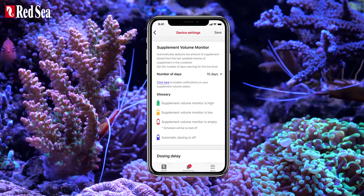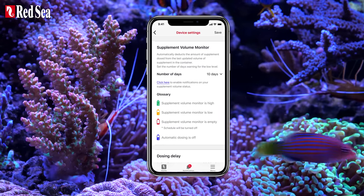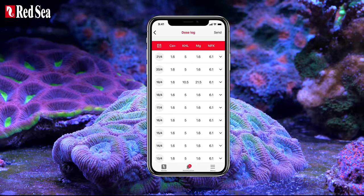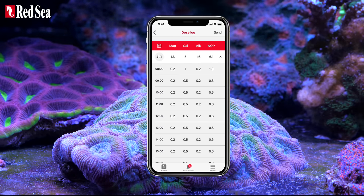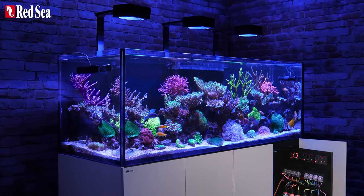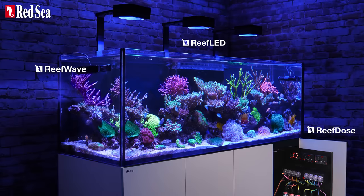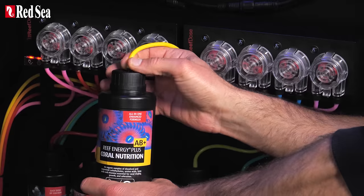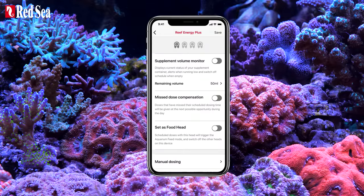Other great features include a supplement volume monitor which notifies you in advance when it's time for a refill, and a dosing log with a 30-day history that can be downloaded to a computer for further analysis. And of course, seamless integration with other Reef Beat devices as part of Red Sea's growing Reef Beat smart ecosystem. For example, if you are dosing a coral food such as Reef Energy, you can simply link that head directly to the Reef Beat feed button.